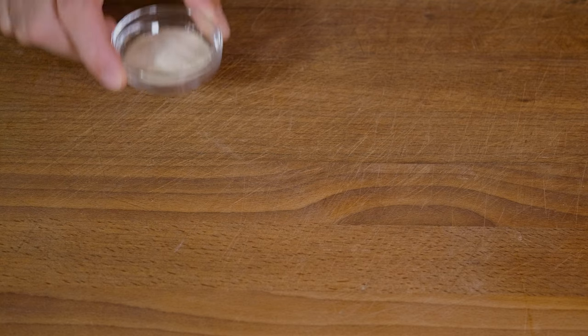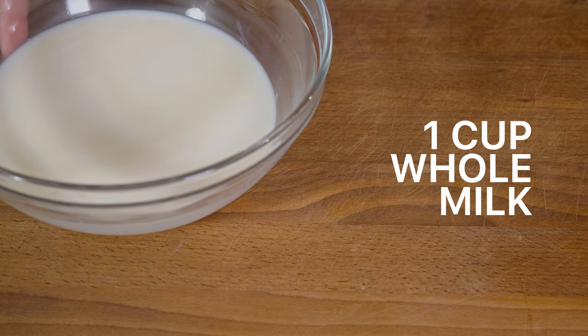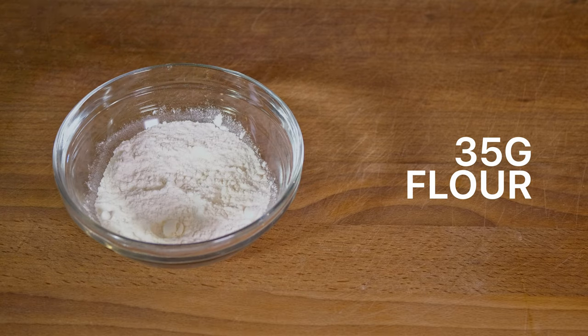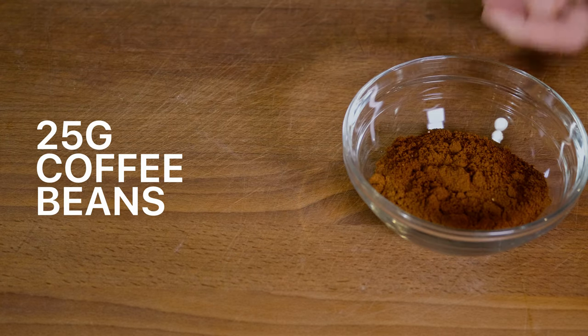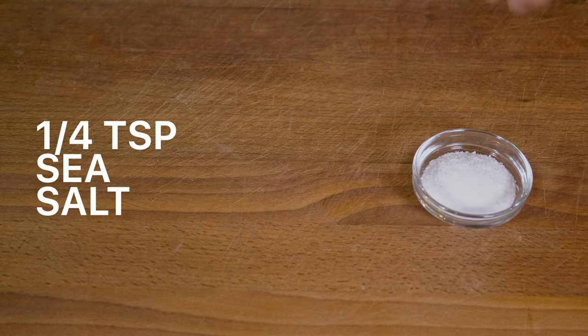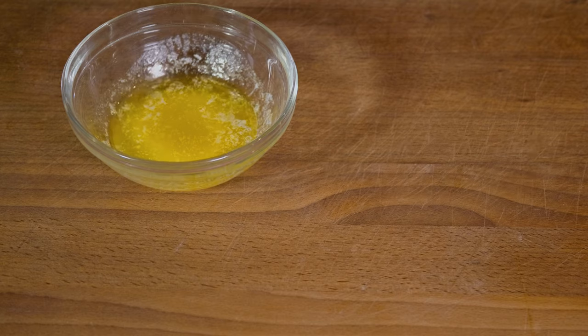Here are all the ingredients we need for today's recipe. For the panna cotta you need: 10 grams of powdered gelatin, 3 cups of heavy cream, 1 cup of whole milk, 150 grams of sugar, and 10 grams of salt. For the coffee crumble you need: 35 grams of all-purpose flour, 25 grams of finely ground coffee beans, 30 grams of sugar, a quarter teaspoon of salt, and two tablespoons of unsalted butter, melted and cooled.